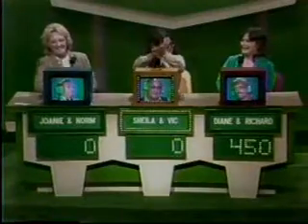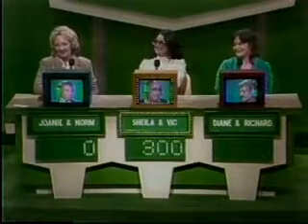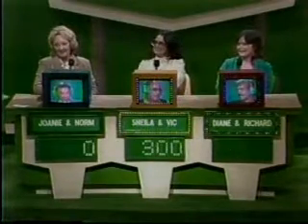Diane said, which means Sheila and Vic get the whole $300 for the banana section — a very respectable total as well. However, time is up, and the red section wins it.